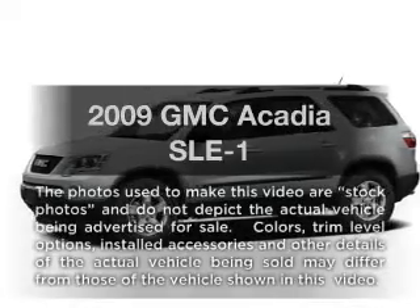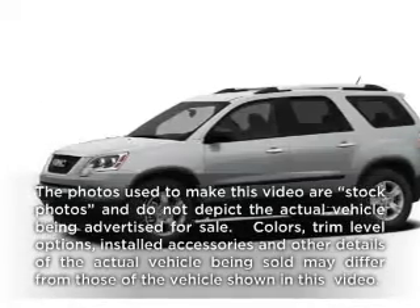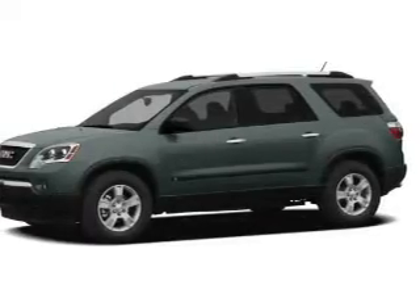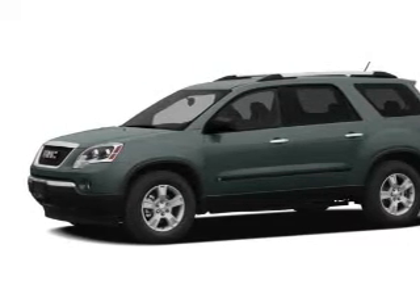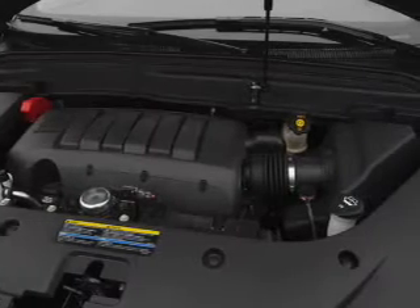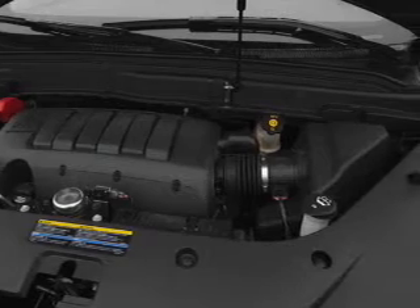Check out this 2009 GMC Acadia. If you're looking for a first-rate auto, this one could be yours today. With a solid six-cylinder engine, the powertrain includes all-wheel drive, driven by a six-speed automatic transmission.